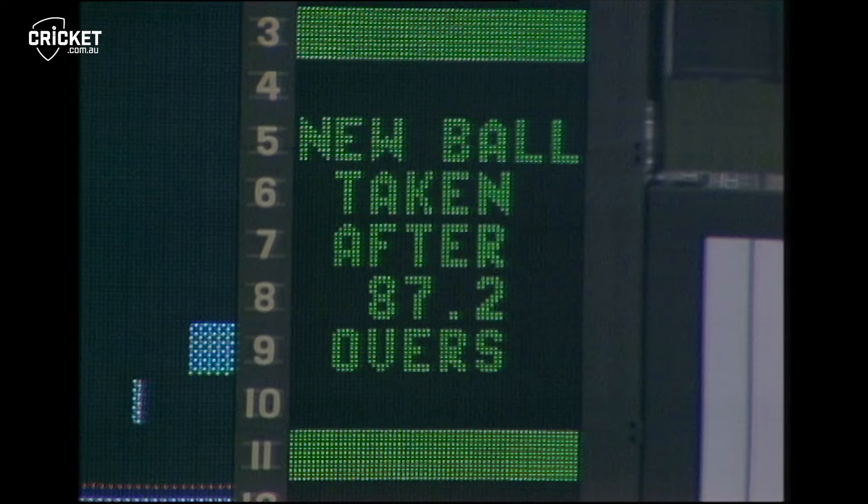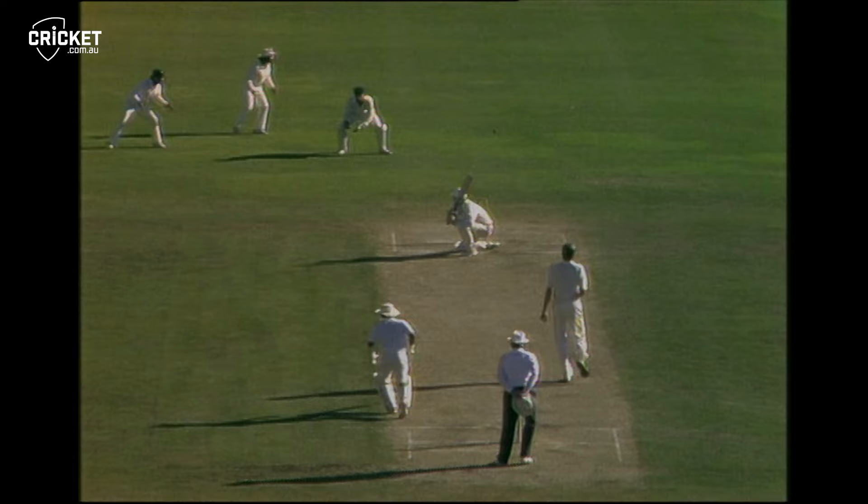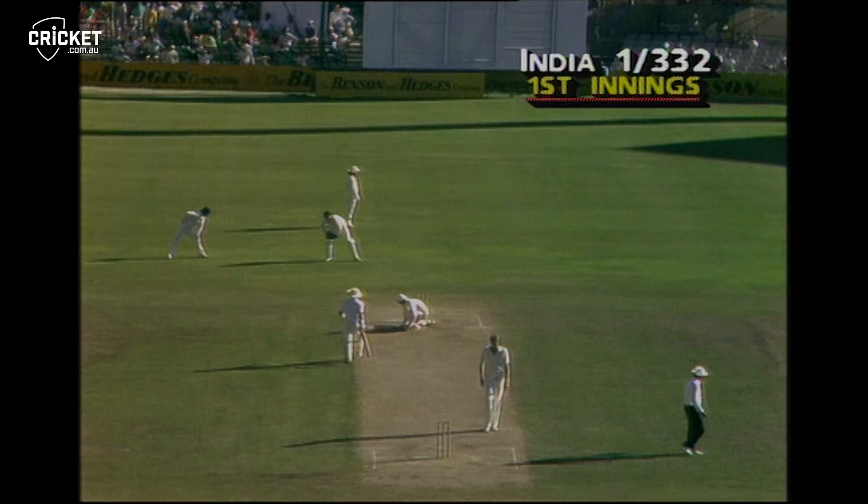He went into that off drive and placed it through the gap, down on one knee, and away it went for four. That one dragged back off the inside edge but not under the stumps — that's the angle from Bruce Reid. As Mahinda Amanath goes for the square drive, he gets an inside edge, the old French cut, way back but beats Phillips as it races down to fine leg for four.